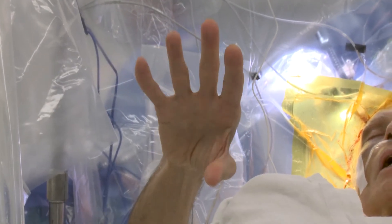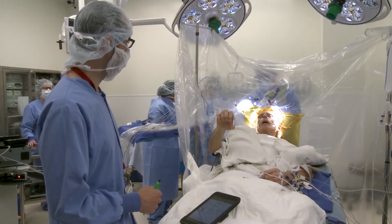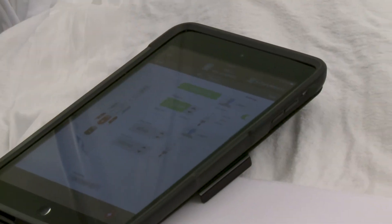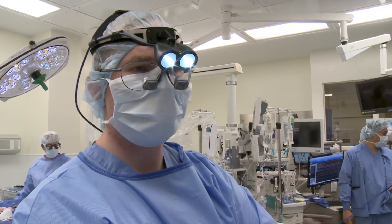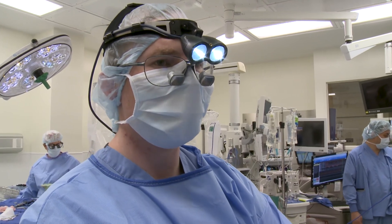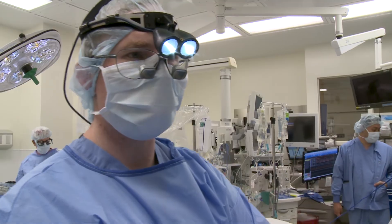Make a fist and then open it all the way — do that a few times. Very good. Both electrodes are in, everything went great. We got great recording, it clearly helps him on both sides. No problem at all — we're all set and I think he's going to do great.